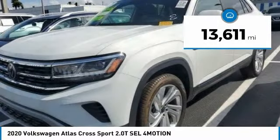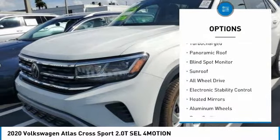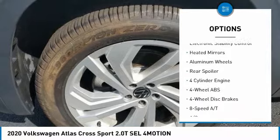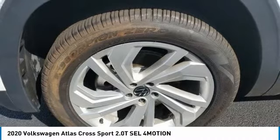This vehicle has less than 15,000 miles. Here are some of this vehicle's great options: tire pressure monitoring system, turbocharged, panoramic roof, blind spot monitor, sunroof, all-wheel drive, electronic stability control, heated mirrors, aluminum wheels, and rear spoiler.